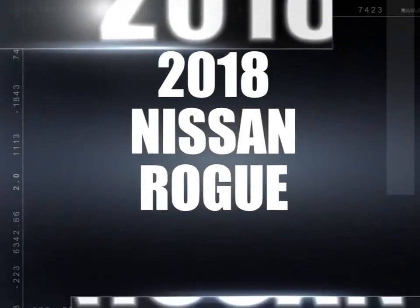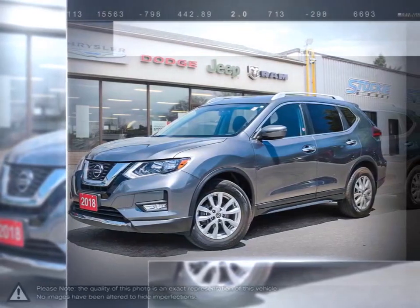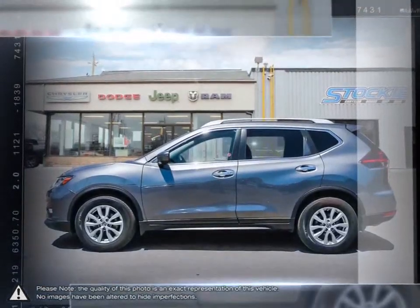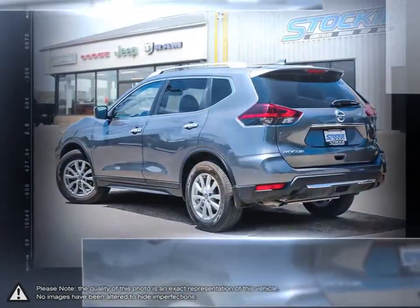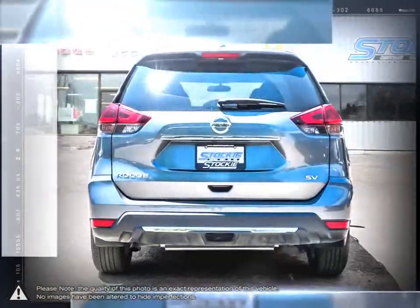Today we're looking at a 2018 Nissan Rogue. From headlights to taillights, the stylish Rogue maintains a perfect blend of classy and sporty for a look that's easy on the eyes. A rear spoiler and standard roof rails that flow along the contours of the body give it a sporty edge.